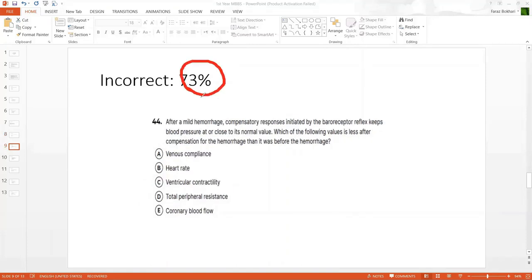A whopping 73% got this wrong. The MCQ checks overall cardiovascular knowledge and wasn't very hard. The question: a mild hemorrhage, compensatory response — you know the most acute mechanism is the baroreceptor reflex, which keeps blood pressure at or close to its normal value. The question asks which of the following values is LESS after compensation for hemorrhage was achieved than it was before hemorrhage.